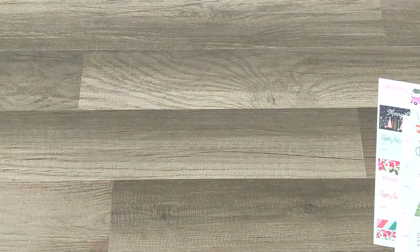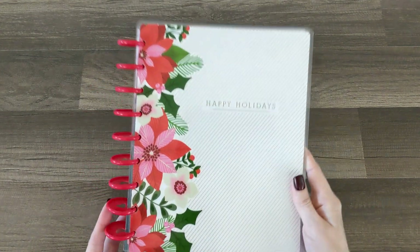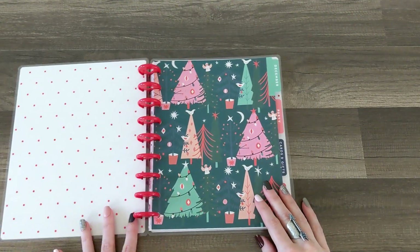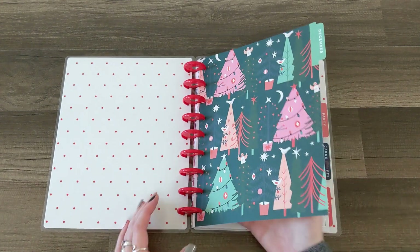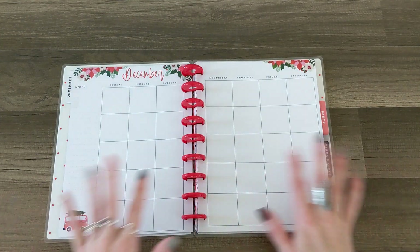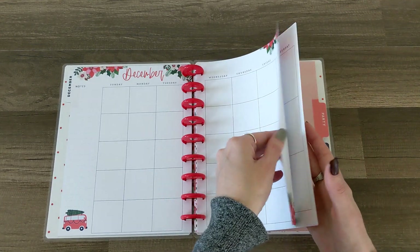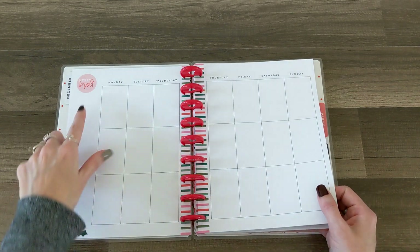Lastly we have the guided journal. This is so pretty — it says 'Happy Holidays' with the poinsettia detail. On the inside we've got red polka dots, a December divider that is so cute, and then the December monthly layout. You could do all of your Christmas countdown plans in here — and it's undated too, which is awesome! I love that it's vertical with 'Merry and Bright.'